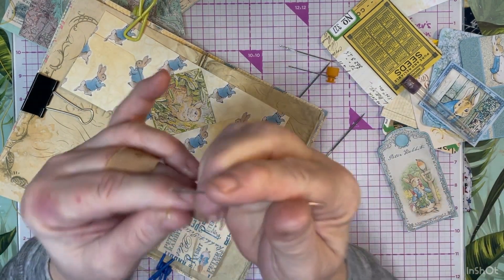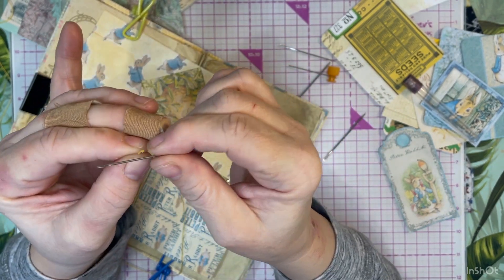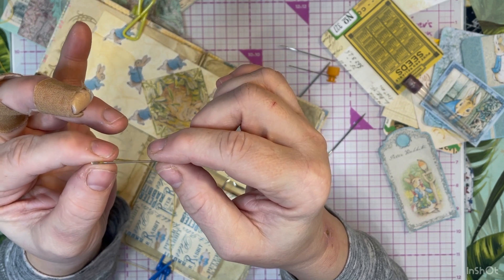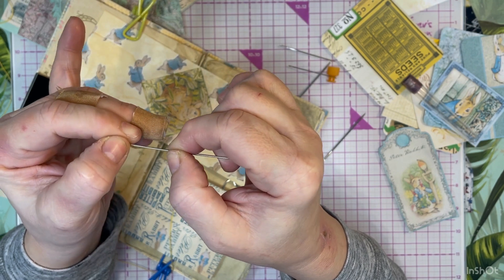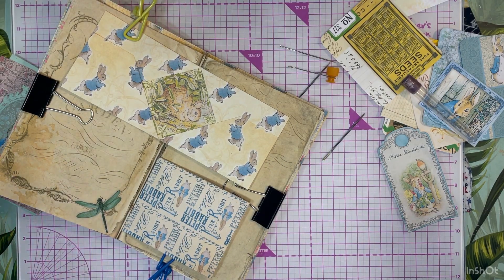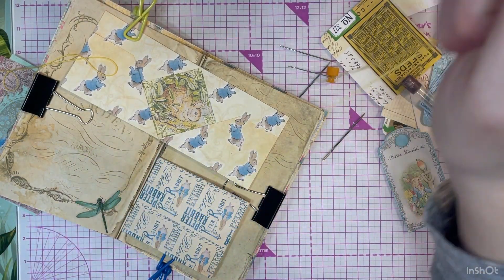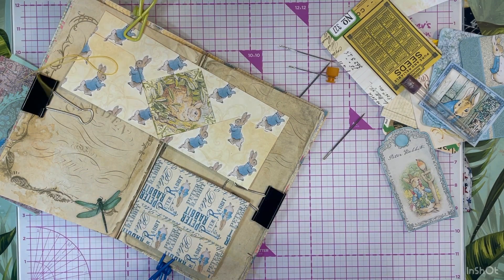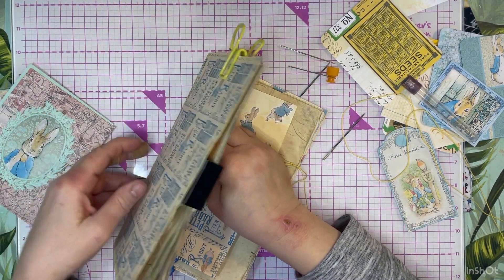I just need to get more of those needle threader thingies. I have way more than three times the length of the journal - it is more than eight inches - but I do this on purpose because I want to make sure I have enough to tie dangles on. So once you sew it, I want to make sure I have enough room for dangles.